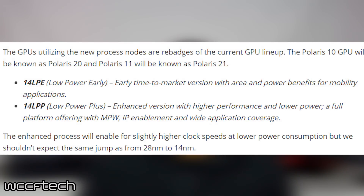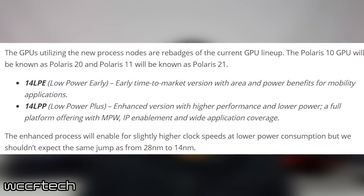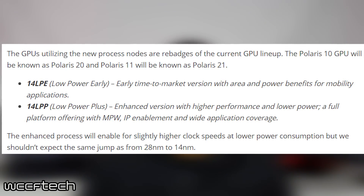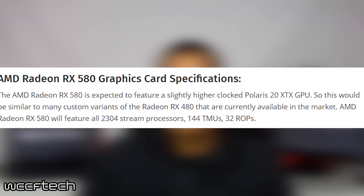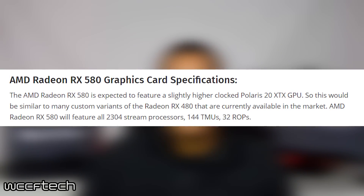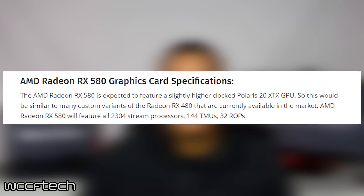Also, the Polaris 10 cards will become Polaris 20, and Polaris 11 will be Polaris 21. The RX 580, which will feature Polaris 20, will have a clock speed of 1340 megahertz, 8 gigabytes of GDDR5 memory, and much more as you can see. The 580 will also be the current fastest FinFET-based card until Vega comes out.